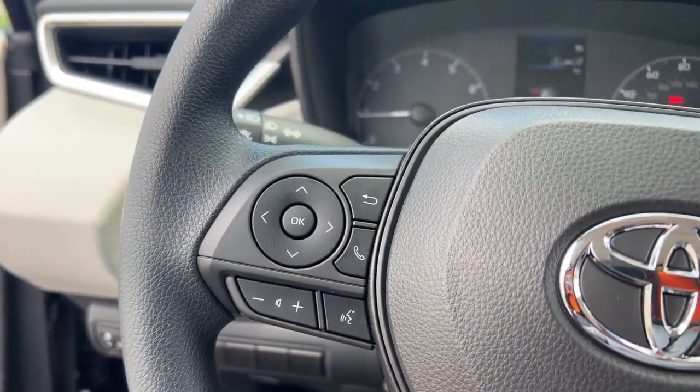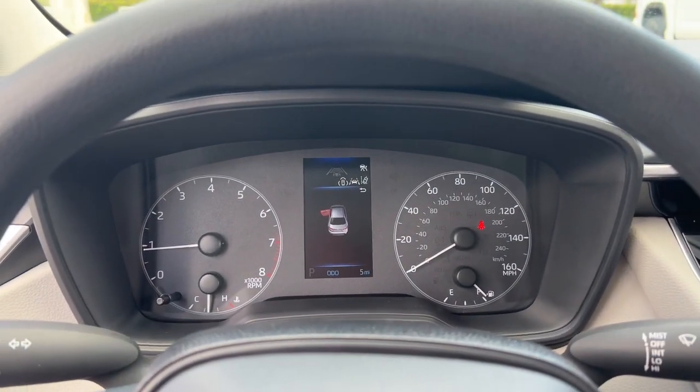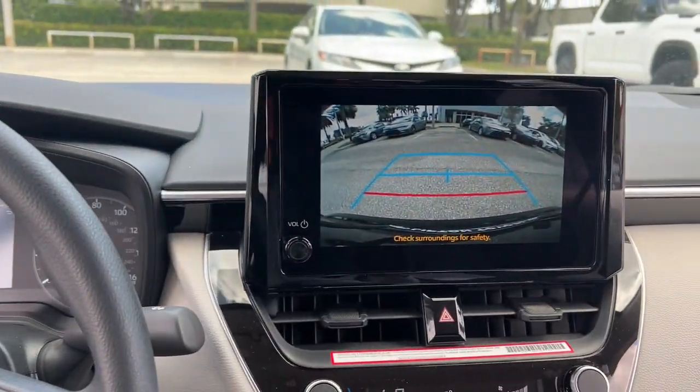Electronic stability control, alarm, intermittent wipers, traction control, tire pressure monitoring system.